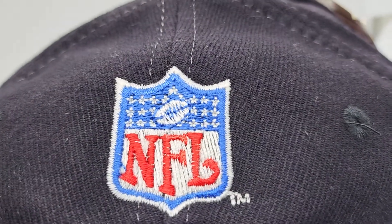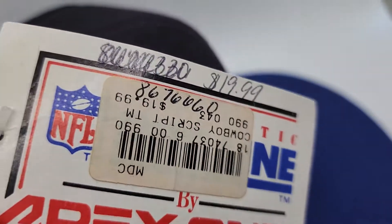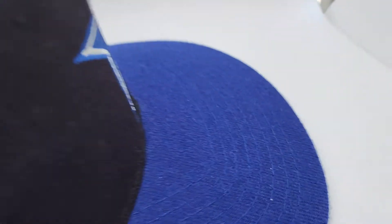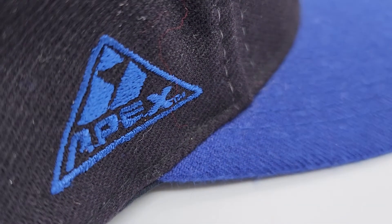This comes out of a real hat collection. Here's the back. Here's the tag. The tag does have some writing on it from, I guess, in the store. Here's the logo. Here's the front.